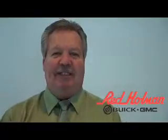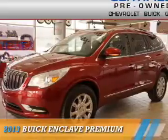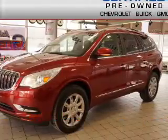Welcome to Red Holman Buick GMC Business Elite, presenting the 2013 Buick Enclave.